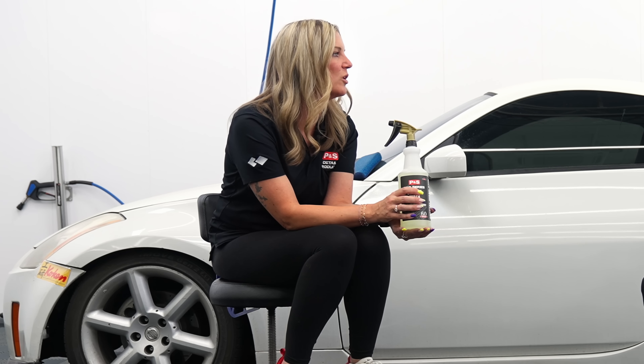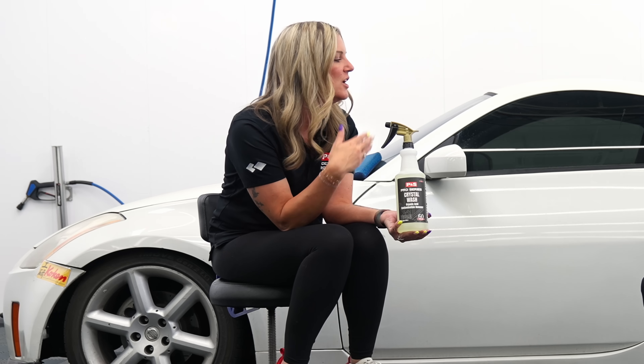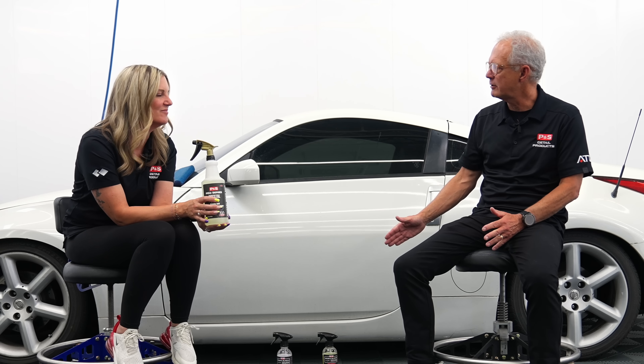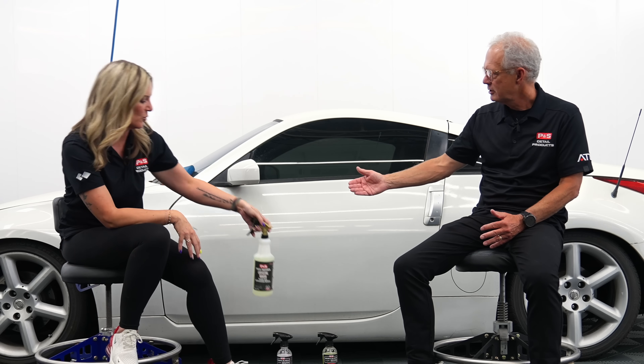How often should someone decontaminate their paint? As a detailer I'm seeing my customer's cars once a year and of course I decontaminate them when they come in. If someone's doing this at home, do they need to do it every wash? No, for sure not with Crystal Wash or iron remover. Now the other option we haven't gotten to would be clay.